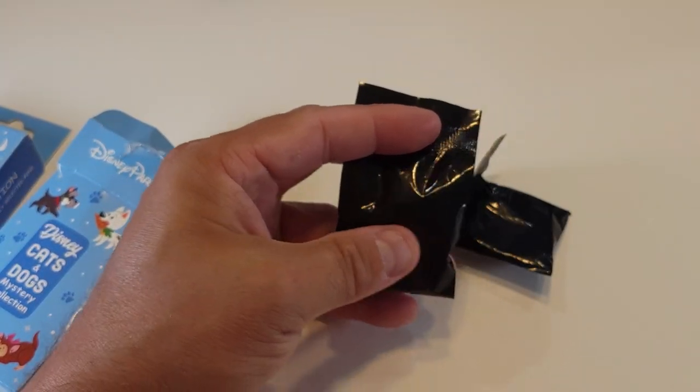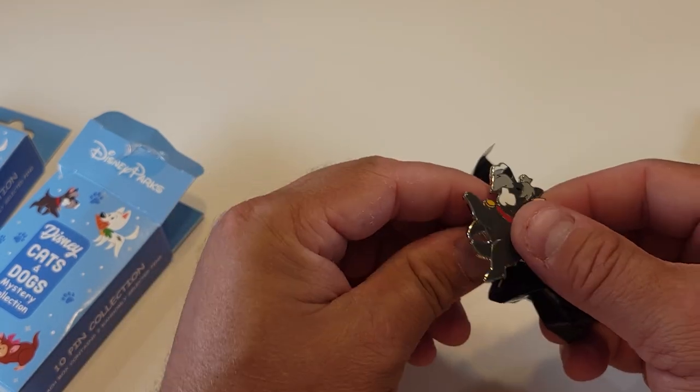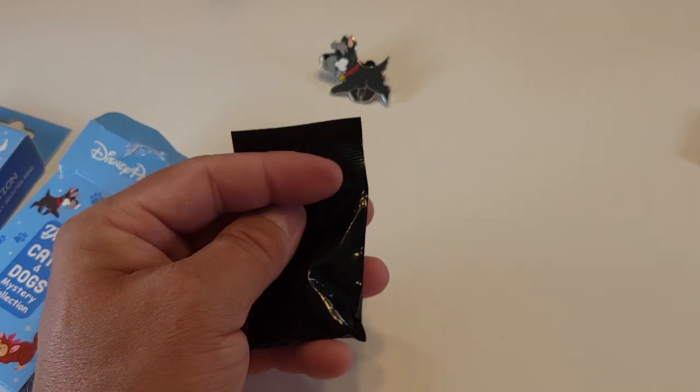Up first we got Jock. Jock is from Lady and the Tramp and his pin trading database reference number is 39349.